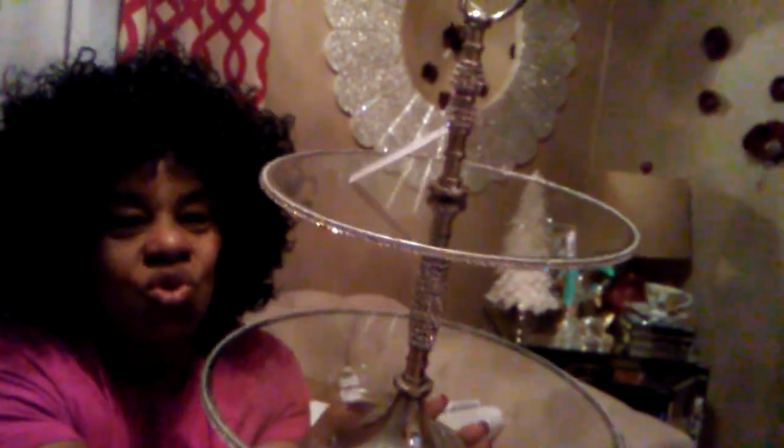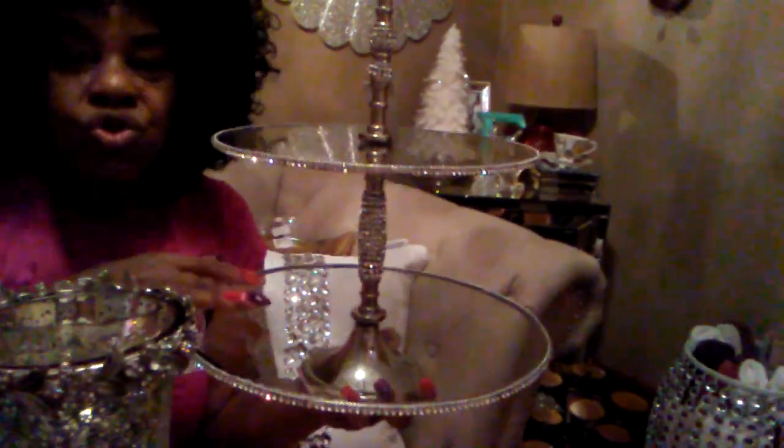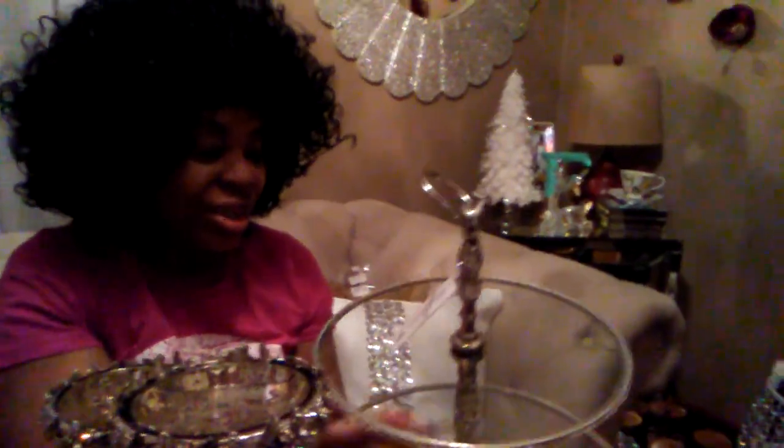My next item — look at this! I seen this on the display at Home Goods and it's just so gorgeous. It's a two-tier piece. I love everything about it — it's great for entertaining. You can do desserts on here, you can also do a coffee station on here, a lot of things you can do with this. It was $29.99. I love everything about it. And this spins!